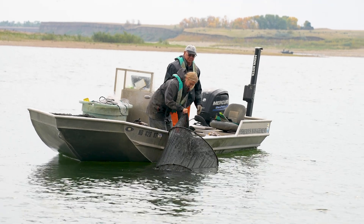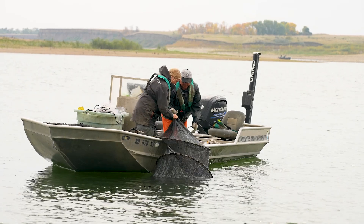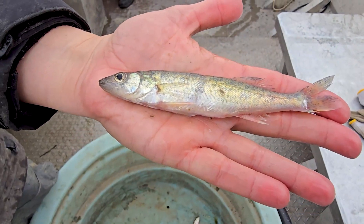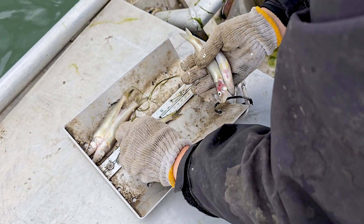Every year in September, fisheries crews set gill and frame nets at various locations on Lake Sakakawea to get an idea of natural fish reproduction, or to see how this year's stocked walleye fingerlings are growing.